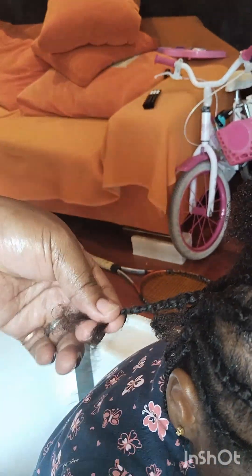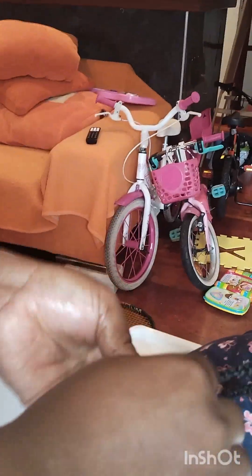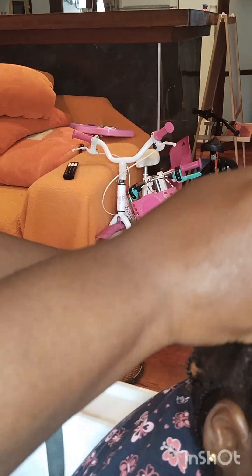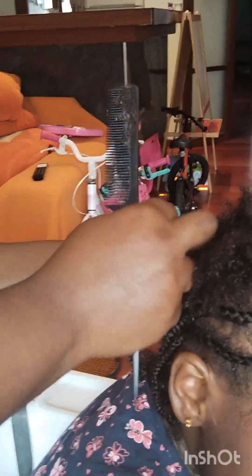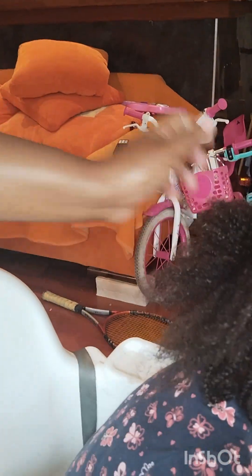Guys, it's not really easy to make a toddler's hair — the struggle is real. I'm the one making the hair and at the same time trying to make her stop crying, because she cries a lot. The hairstyle itself is not that hard; it's just a simple style that won't take up to 30 minutes. But because she's crying, you stop the hair, make her stop crying, then go back to the hair again, so it ends up taking about one hour plus.